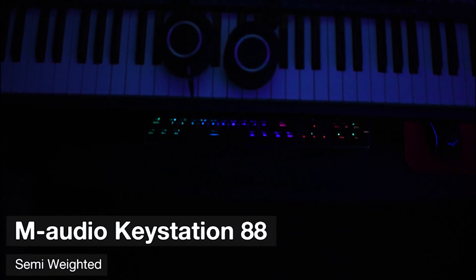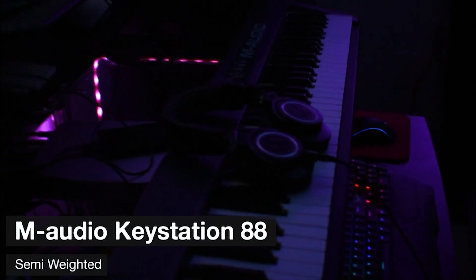I have my KeyStation 88 here, which is an 88-key keyboard. It's semi-weighted — it does have more weighted action than your typical MIDI keyboard, but it is just a MIDI keyboard with keys that are semi-weighted a little more than usual.